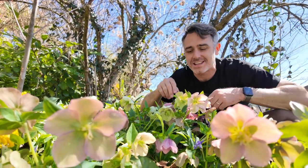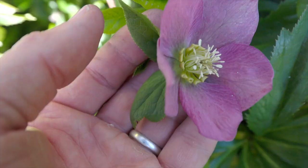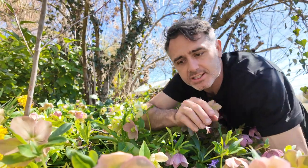This is one of my favorite plants — this is hellebore. These plants are toxic, but that can be good and it can be bad. But before I get to toxicity, let me just point out a couple of neat features about this plant.